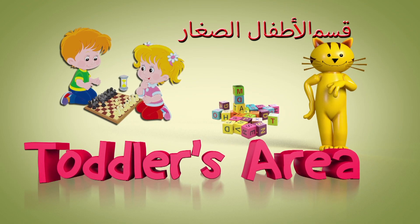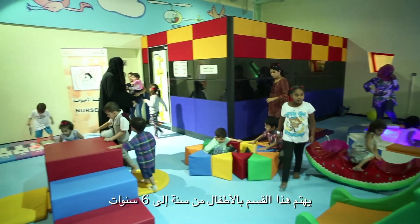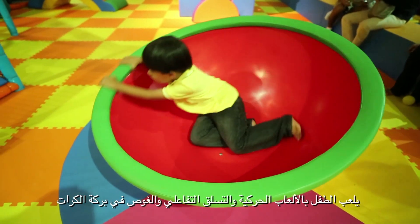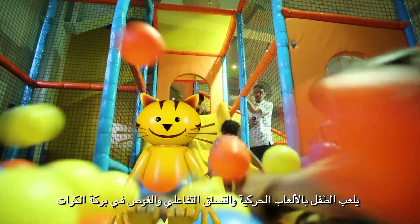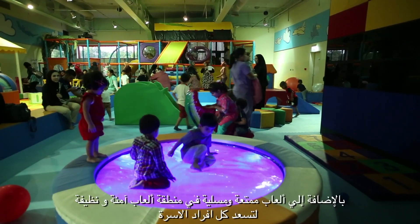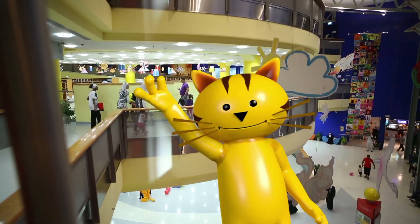Toddlers Area. This section is concerned with children from one year to six years, where a child can enjoy playing games of action, interactive climbing, and dive into the ball pool, aside from entertaining and interesting games in a safe and clean environment that makes the whole family happy.